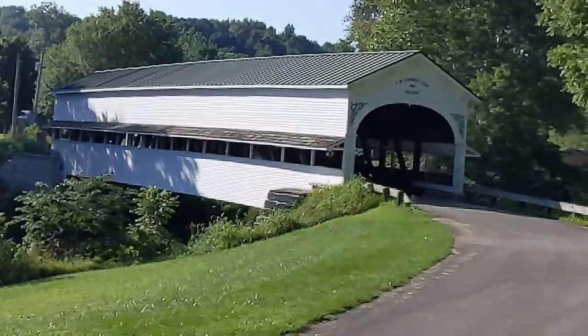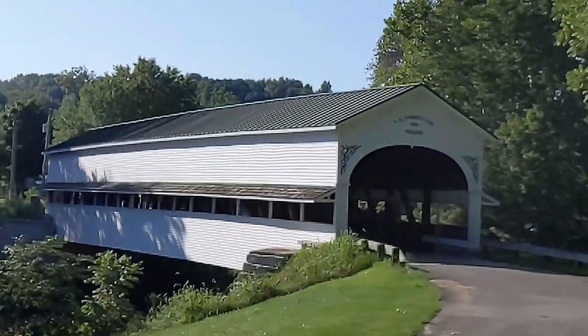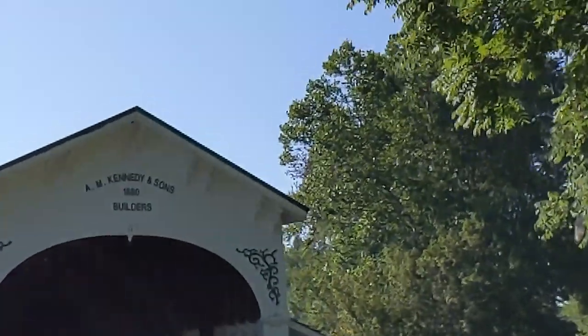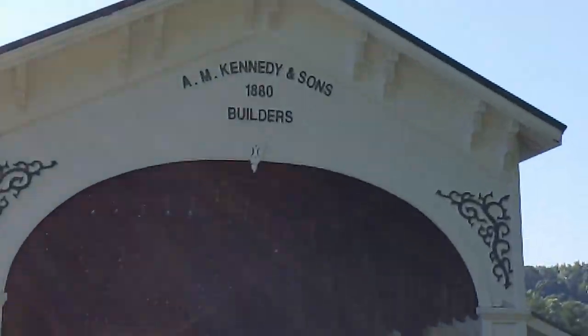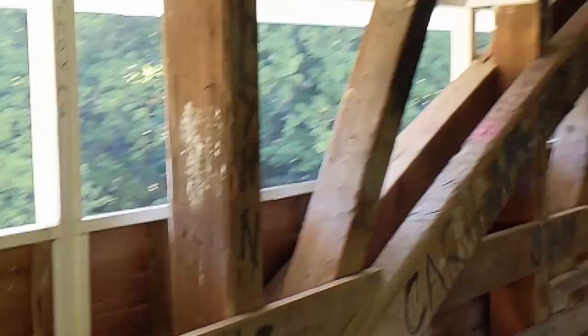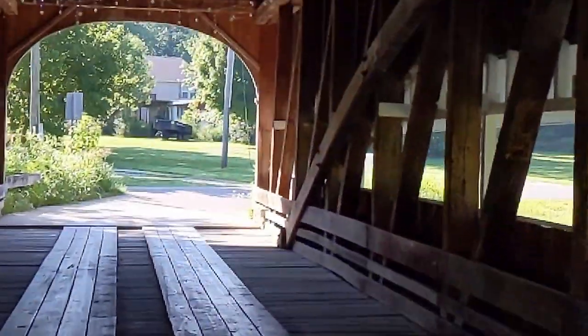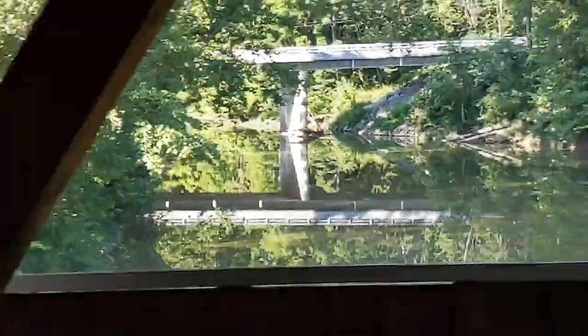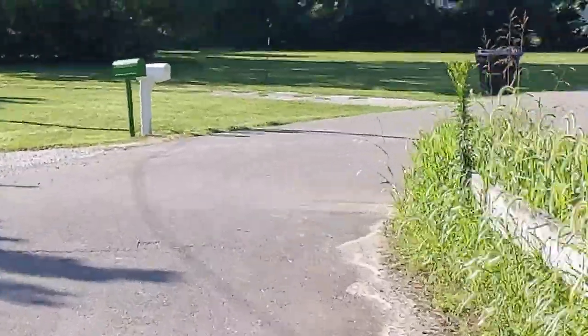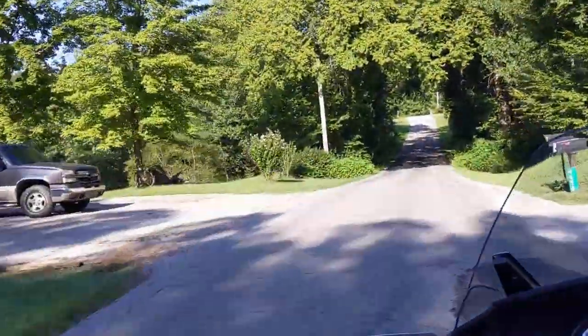The bridge measures 138 feet long and it's 16 feet wide. This bridge happens to be 13 feet tall, and that's from the top of the arch to the ground. You can't fit an RV through this one, but it's still a very nice bridge. We are trying to find that covered bridge that will hold the truck — our camper is 13.6 feet and 20,000 pounds. If we can find a covered bridge that holds our truck, a 20,000-pound camper, and the Can-Am, I think we're going to be happy.